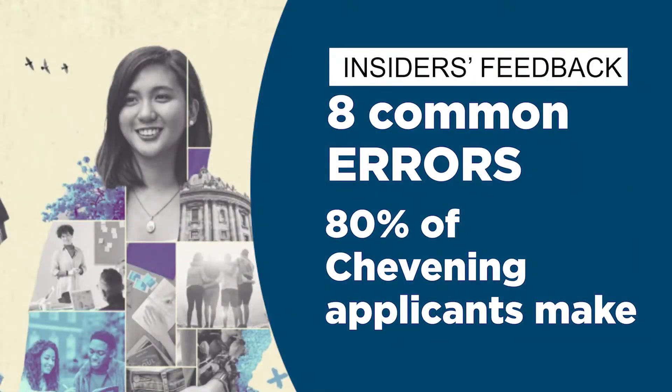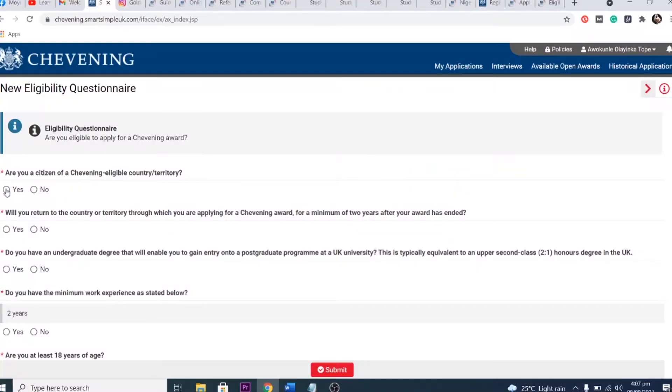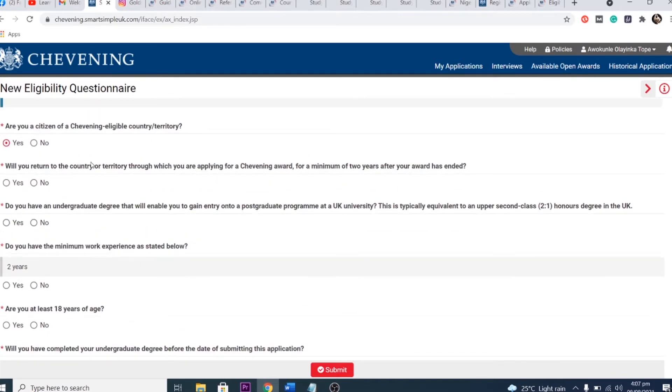Hello, in this video I'm going to be teaching you some of the most common errors that people make when applying for a Chevening Scholarship. The Chevening Scholarship is offered by the United Kingdom government for Chevening-eligible countries. Not all countries are eligible, but probably your country will be available.